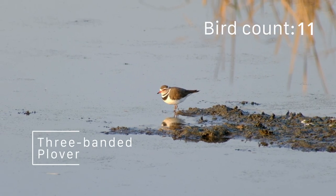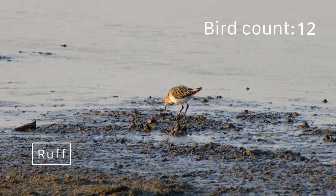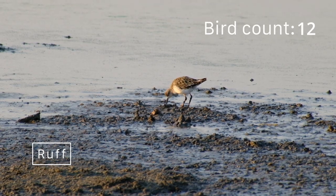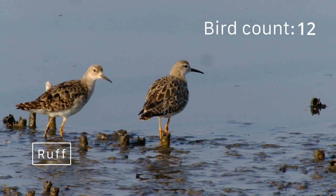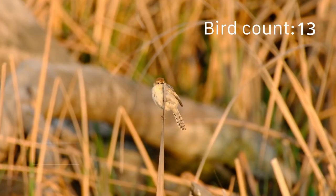Some birds are extremely difficult to identify, like these which we think are ruffs, so please leave a comment if we've misidentified any birds. We are amateurs, always eager to learn more.